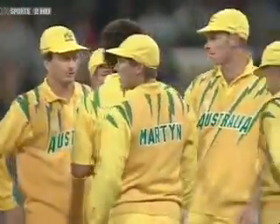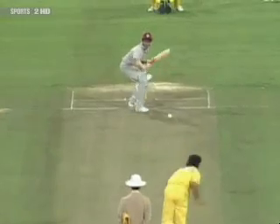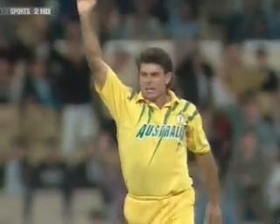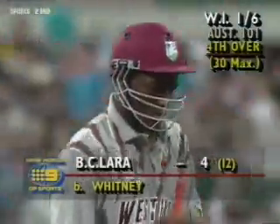There's a bit of movement there for Mike Whitney, pitching and coming back in to Brian Lara. Looking at this ball — pitching, hitting the seam, coming back into Lara. West Indies lose their first wicket. Lara goes for four; West Indies now one for six.